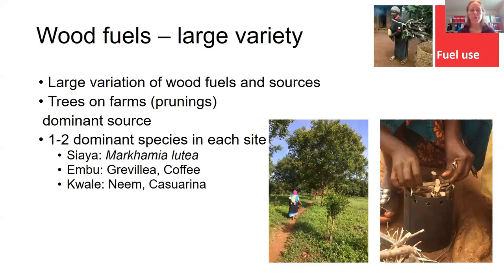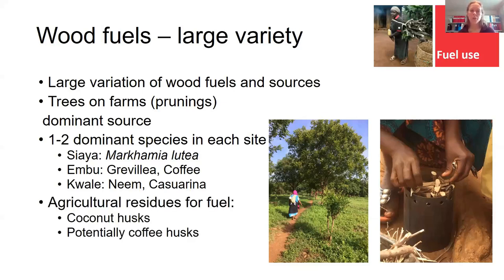This turned out to fit very well with the cooking system we are offering, since it's a quite small canister that they fill with fuel, so small pieces of wood fit very well. At the start of the project we thought agricultural residues such as coconut husks and coffee husks would be very interesting as fuel, but so far wood fuels are what is preferred.